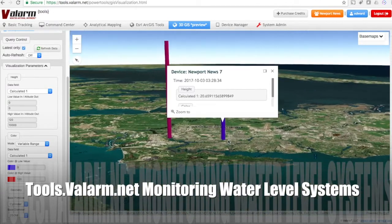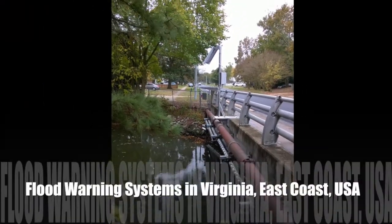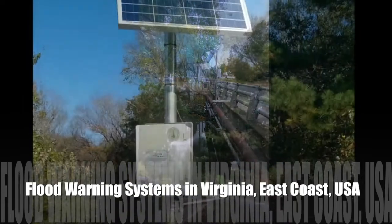The flood warning systems you're seeing in this video are using ultrasonic and radar level IoT sensor technologies.